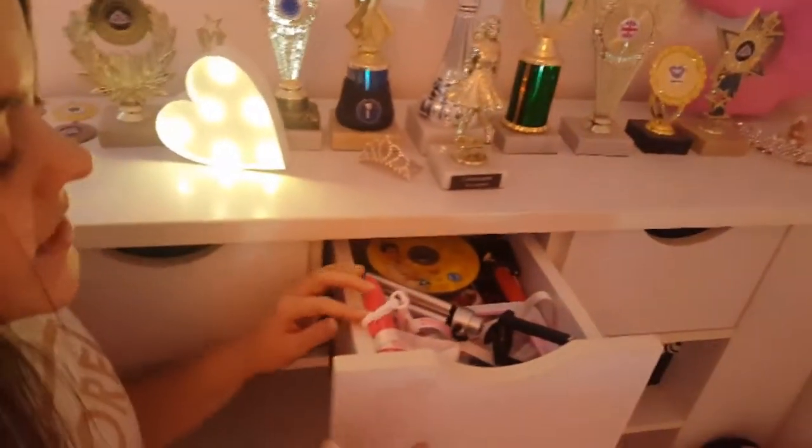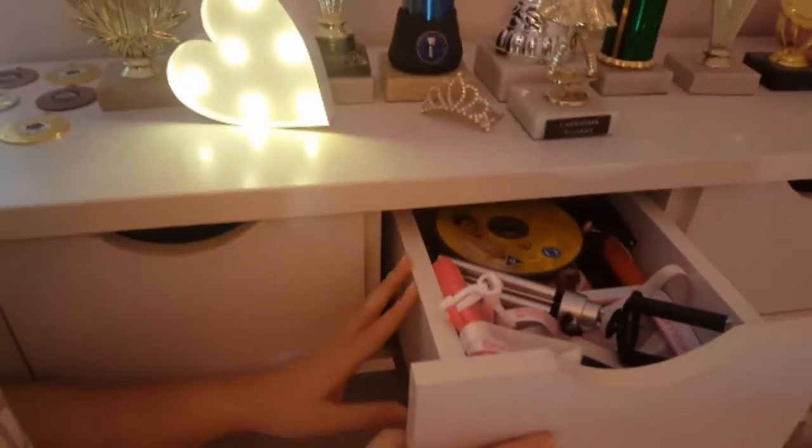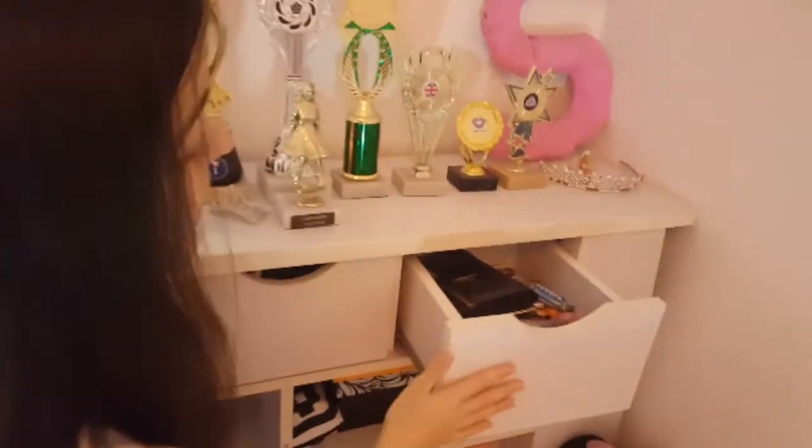In here is just DVDs and camera things — like a waterproof case for your phone, selfie sticks, and a tripod. And here is just a junk drawer — basically, it is what the name says, just junk! I think that's everything, so thank you for watching. I hope you enjoyed this video. Bye!